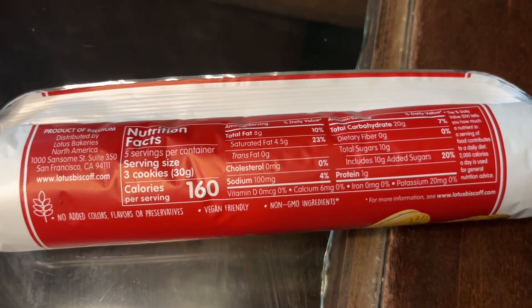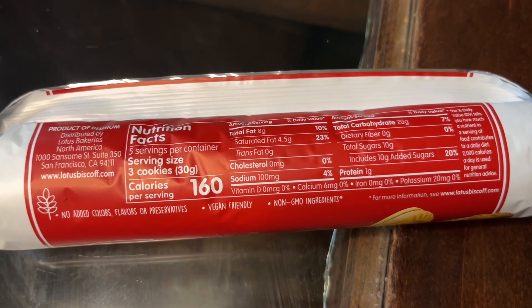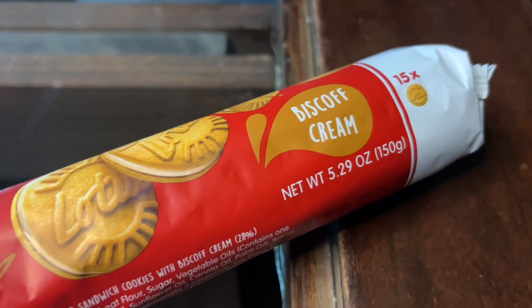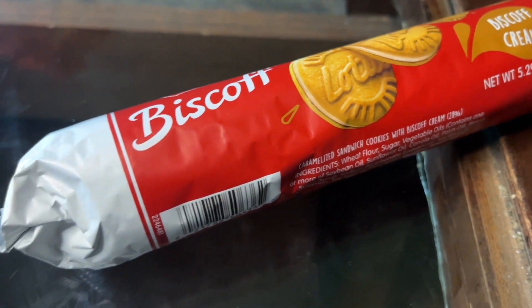It's also great that each package comes with 15 cookies so you can share with your friends. And of course, I also love that they only use natural flavors — there are no additives, preservatives, or colors or anything like that, and they are vegan friendly.